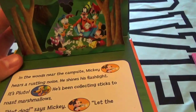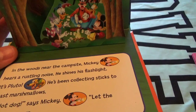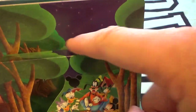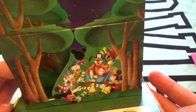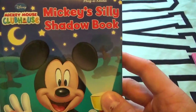There's Pluto — he was getting some sticks to roast some marshmallows on! 'Hot dog!' says Mickey. 'Let the camping begin!' There are all the pretty stars too. Have a good time camping — camping is so fun! See you guys, bye kids! Thanks for reading Mickey's Silly Shadow Book with me.